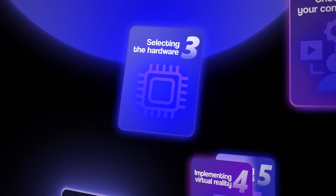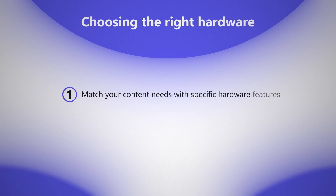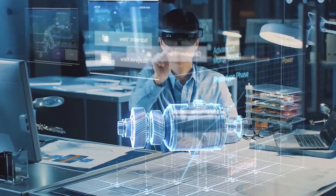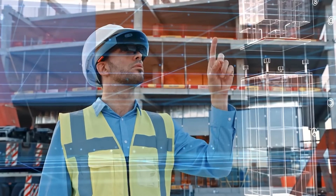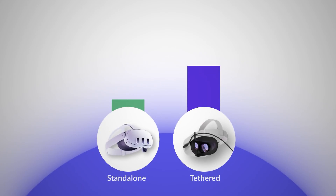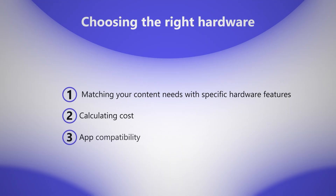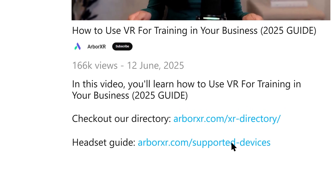Now let's move on to selecting the right hardware. This is really crucial because the wrong hardware can derail your entire program. You need to match your content needs with specific hardware features — for example, if you need high-resolution displays for detailed-oriented work, that steers you towards certain headsets. If you need portable headsets for field training, that's another consideration. Standalone headsets are often more affordable than tethered ones, but when calculating costs, always include maintenance and updates in your budget. App compatibility is crucial: make sure your hardware supports your chosen content. Ask your content vendors for hardware recommendations — they typically know what works best for their software. We've also got a whole headset guide linked below.